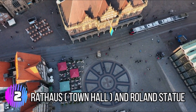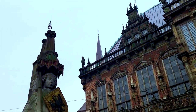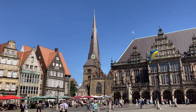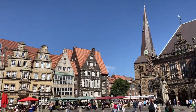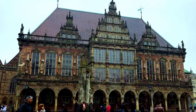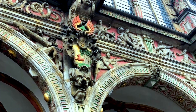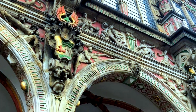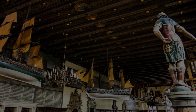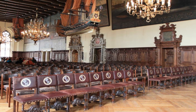Number 2: Rott House, Town Hall, and Roland Statue. The Rott House, Town Hall, and Roland Statue are two of the most iconic landmarks in the city of Bremen, Germany. The Rott House is a stunning Gothic-style building that was built in the early 15th century and has been the seat of the city's government ever since. It is known for its ornate facade, which is decorated with intricate carvings and sculptures. Visitors can take guided tours of the building to learn more about its history and architecture, as well as see some of the important rooms inside, such as the council chamber and the banquet hall.